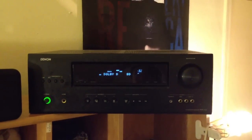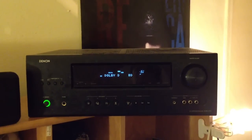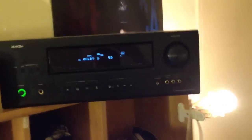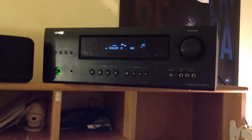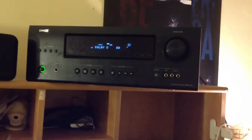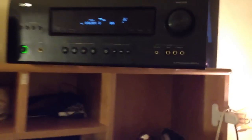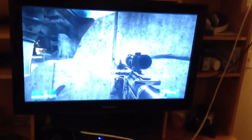What's up YouTube? This is CrowdsBait. I have here an AVR1312 Denon receiver. Now this receiver has four inputs for HDMI as well as an optical cable input. You can also put an auxiliary input here, as you can see. Right now I have Battlefield 3 running, which is perfect for surround sound.